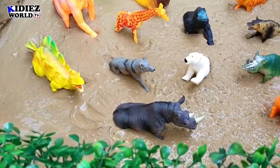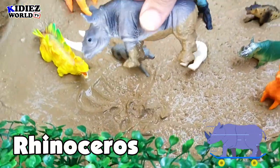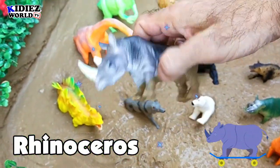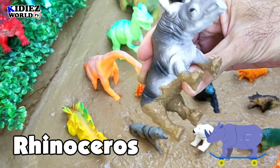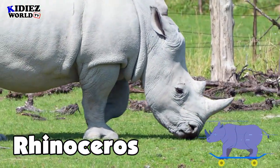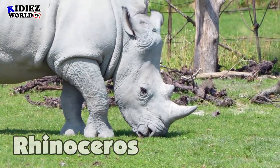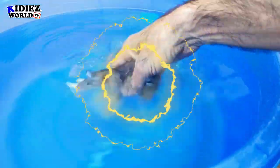Let's start our video today. Rhinoceros — the rhinoceros is a wild animal. He is a pure vegetarian, but he's never a friendly animal. He's very fat and has weight in tons. Let's watch our rhinoceros.